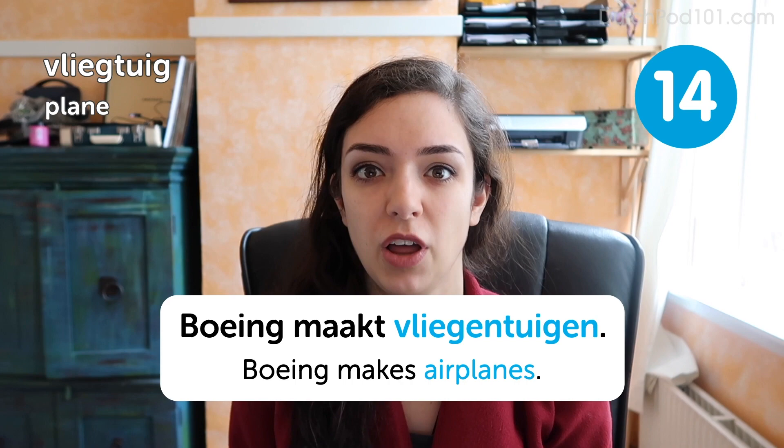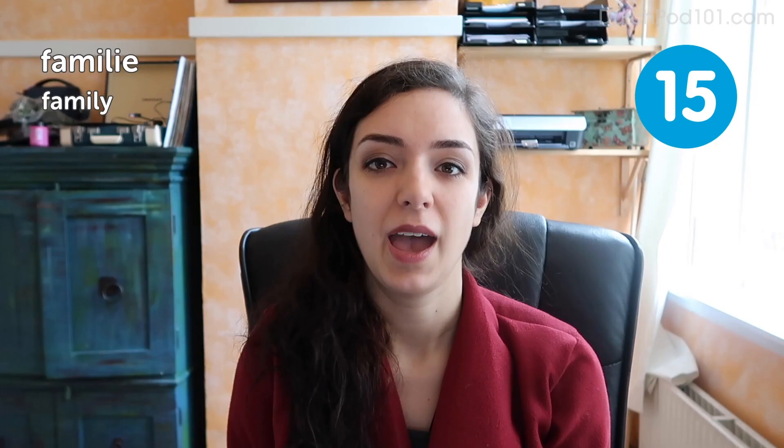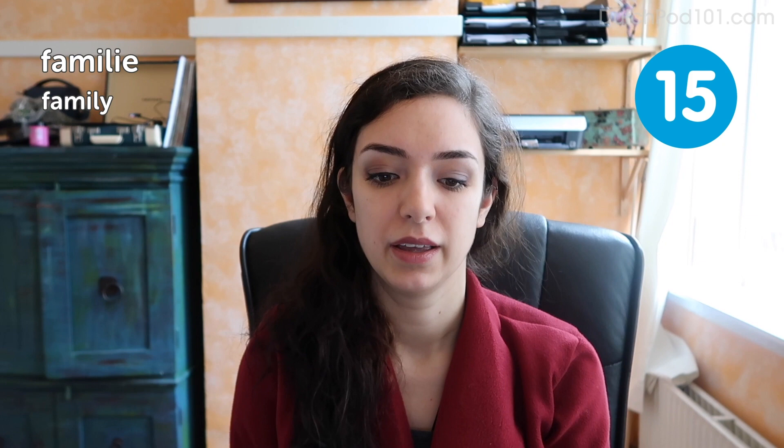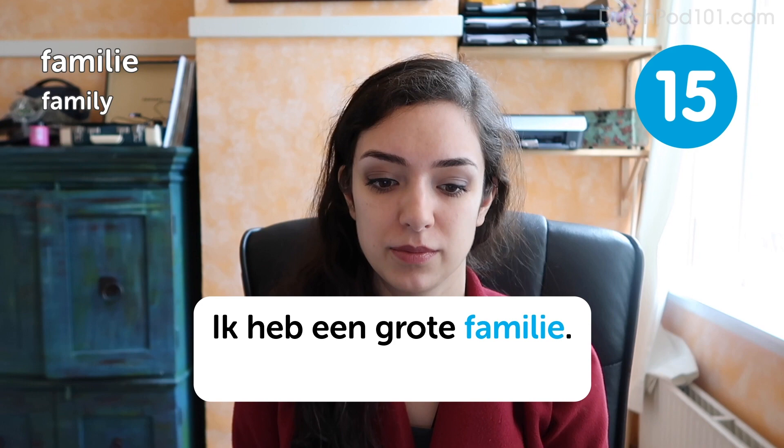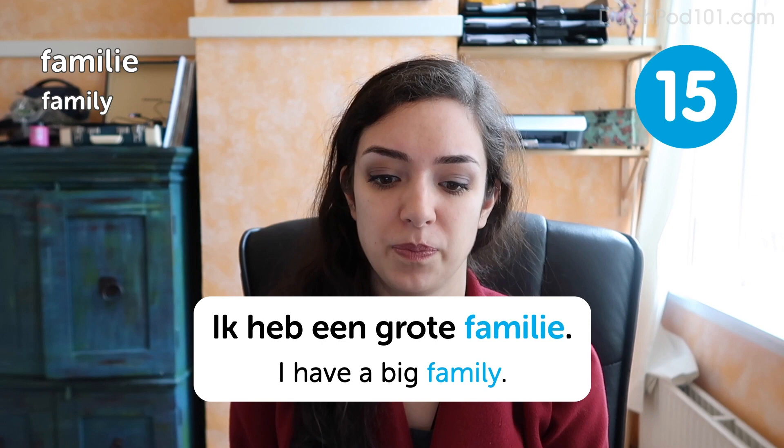Familie. Family. And then there's familie. Family. Ik heb een grote familie. I have a large family. You should be careful with this word because the Dutch word familie includes much more than just the English word family. If you want to talk about the family that lives in your house with you — your sister and your parents — you could use a different word. If you say familie, you also mean uncles, aunts, and cousins as well.